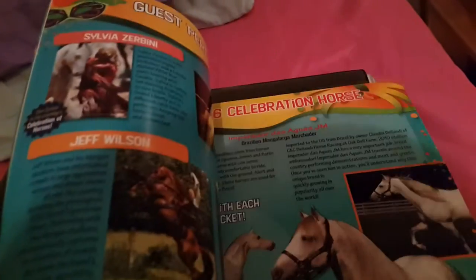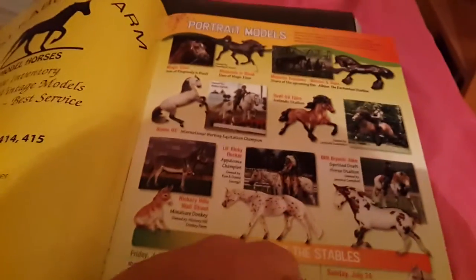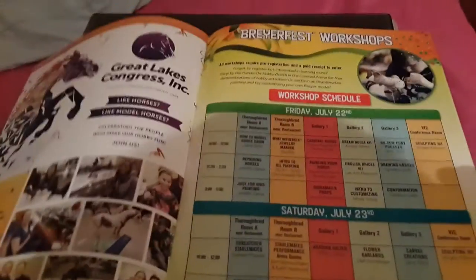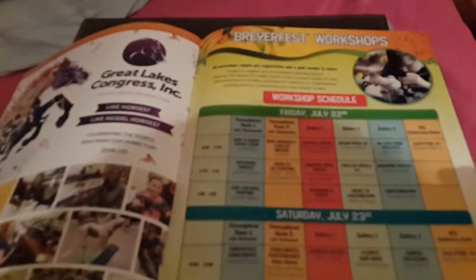Starting off with the non-model horse stuff I got: I picked up this 2016 Breyerfest Carnival pamphlet or brochure. It has all the stuff in it - information about everything, models, advertisements, maps, and stuff like that. I didn't actually get this at the show; one of my friends who was at the show crashed at my friend's house where I was staying, and she let me have one because she got three of them.